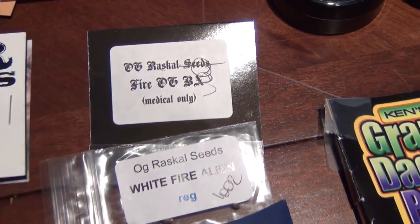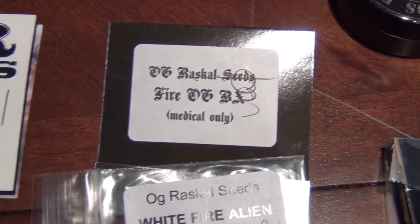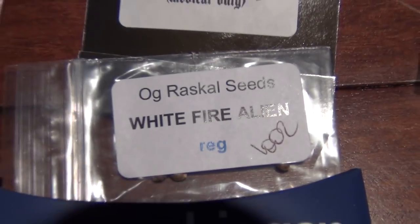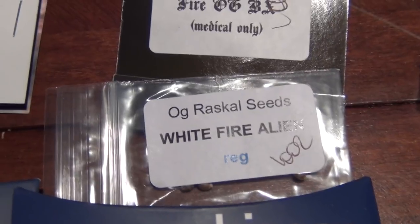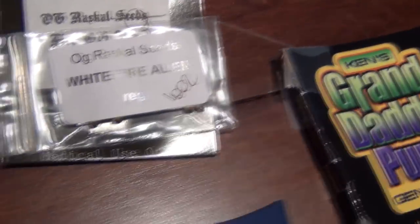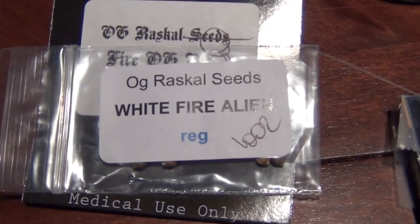Here's the OG Rascal Fire OG, which I won't be growing ever again - I'll probably be giving those out to someone. The White Fire Alien were freebies because I bought the Fire OG. I think there's five regulars in here, but OG Rascal - I don't think I'll be running them.